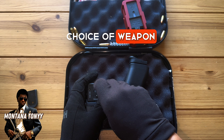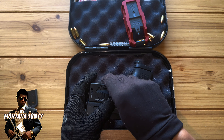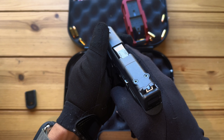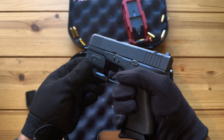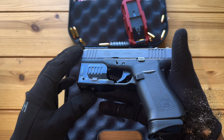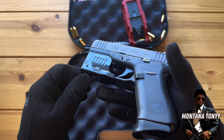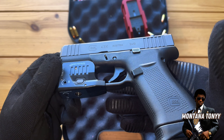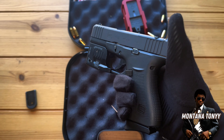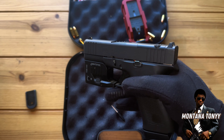Handguns are definitely the most tactical, let's just be honest. In a situation, you don't have time to be shouldering something and getting it up to your eye. And this thing — oh man, this is nice, this is crazy nice. I'm gonna show y'all the before and after. The whole thing just changed up real quick.